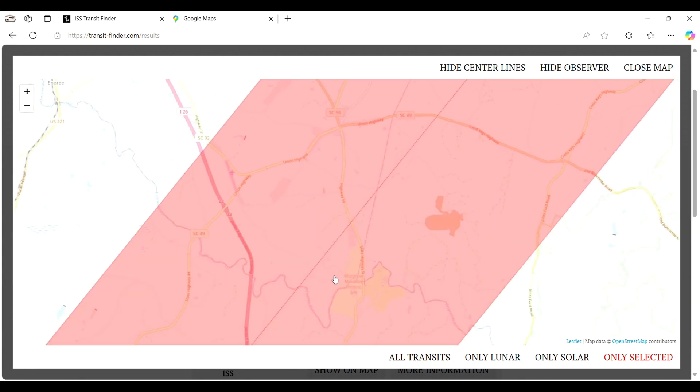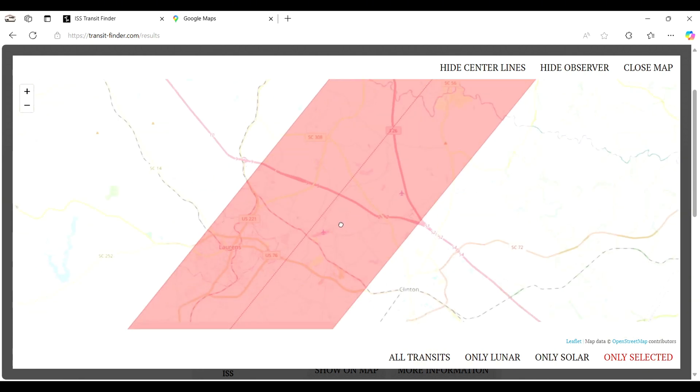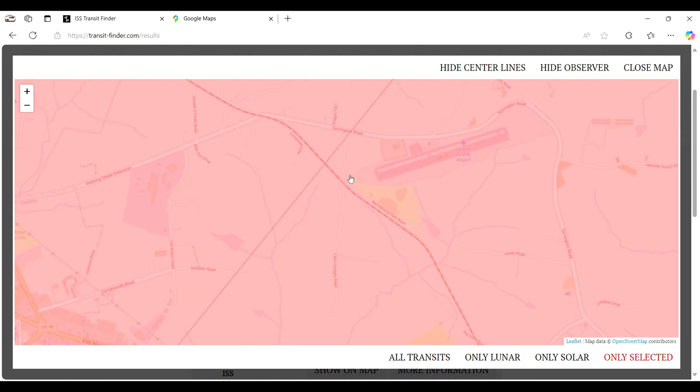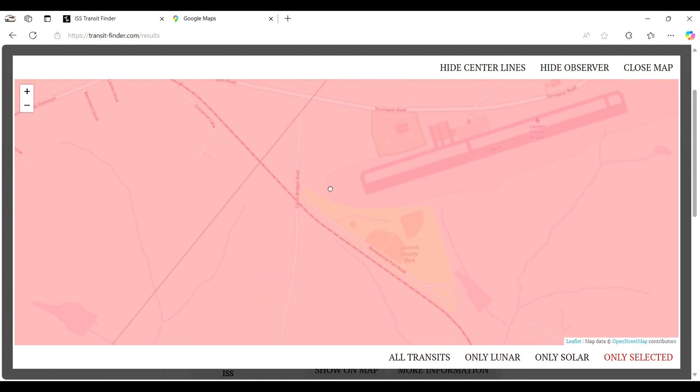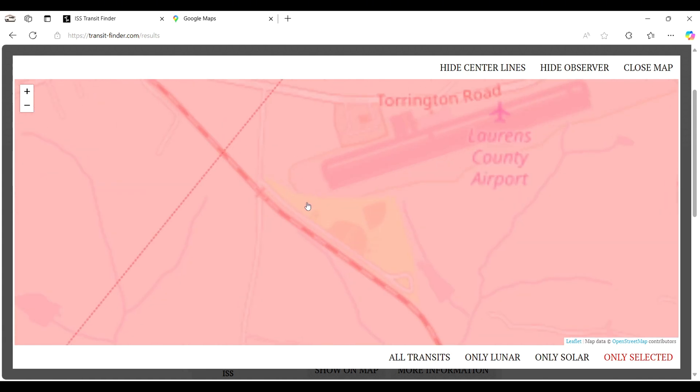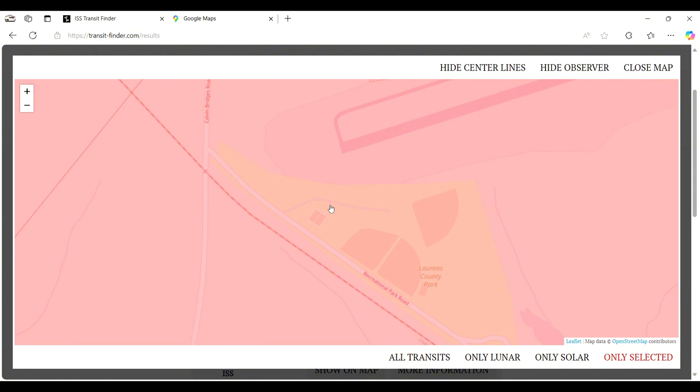It's about a two-hour drive away. What you want to do is look at the map and get as close to the red line as you can, because at that red line it's the center — it'll go down the center of the sun. The closer to the red line, the better centered your picture will be.